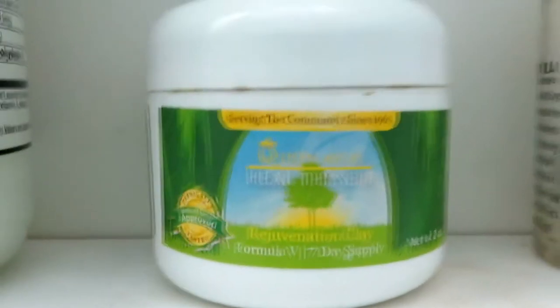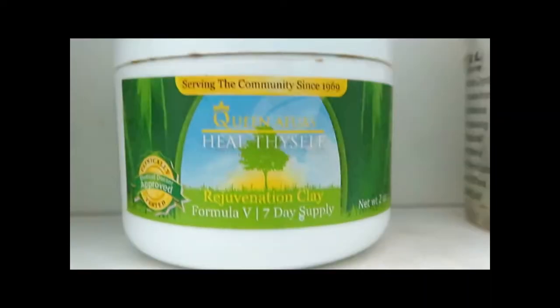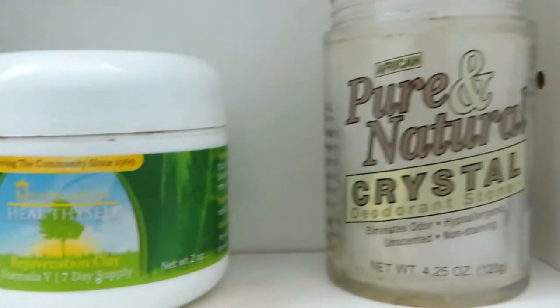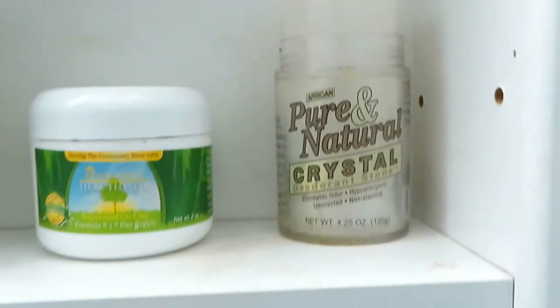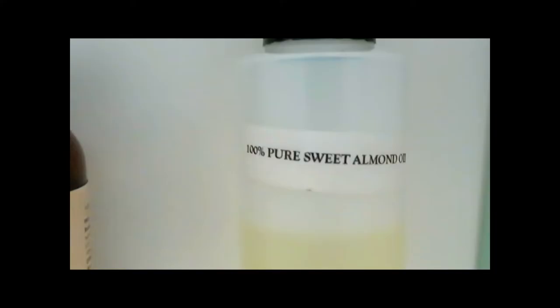And the rejuvenation clay, Heal Thyself by Queen Afoya. This is an amazing clay that is for pretty much a lot of things — like skin problems, keeping your face clean. If you have respiratory issues or a knee ache or headache or something, you put it in that area. It's a healing clay.